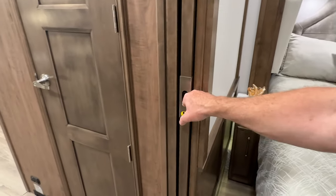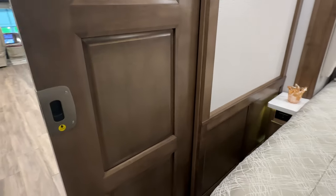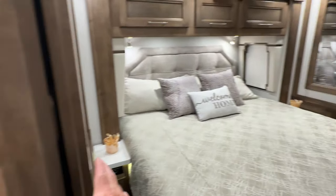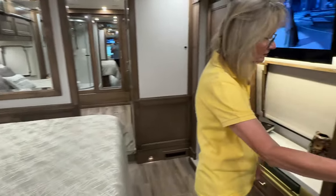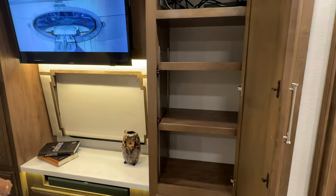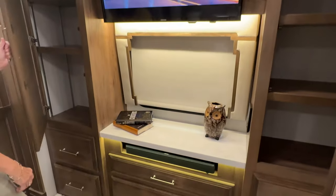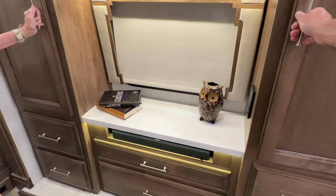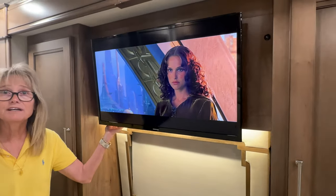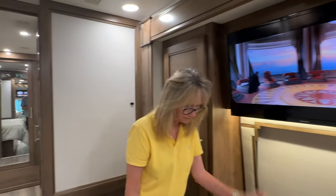Got some nice pocket doors for privacy — they'll kind of close up this area. You've got a lot of storage space in the bedrooms. You've got it on both sides. You've also got Bose speakers. This TV raises up and there's actually a safe behind it.